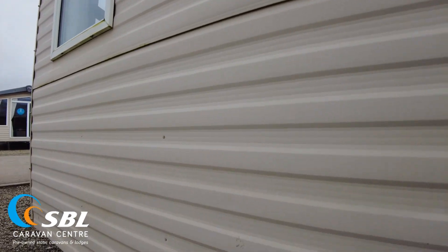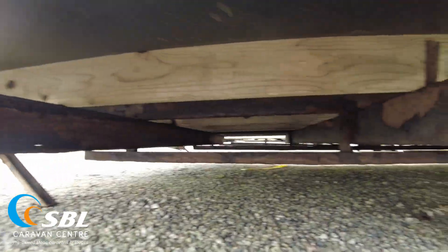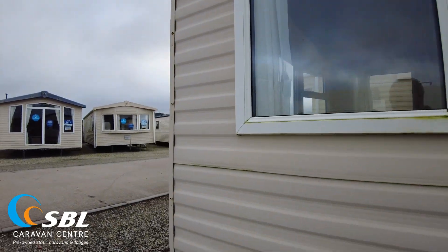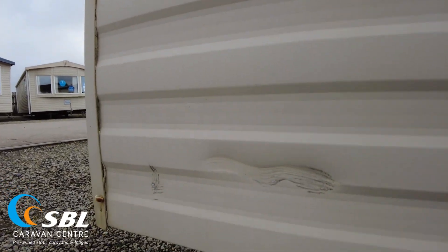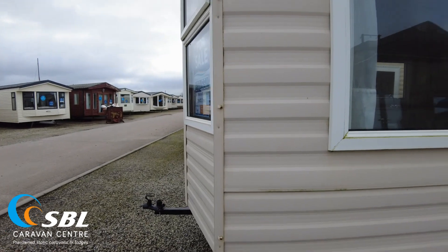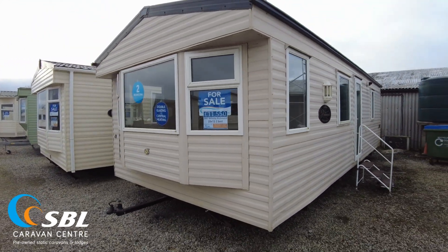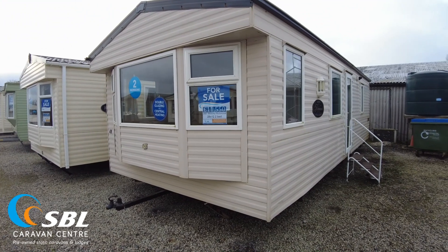Looking at the chassis, it's a standard chassis with a bit of surface rust. There's a bit of damage there too. We'll do a chassis check, give it a knock, and make sure everything's okay underneath, as we do with everything — checking the legs, wheels, and all of that.